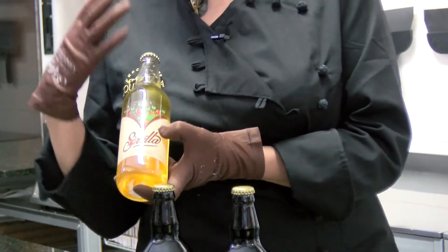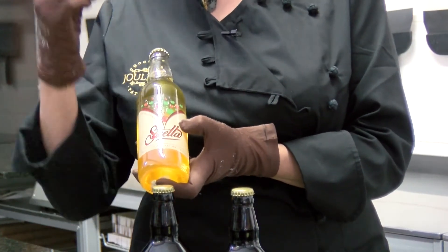Then we went completely different — onto a cider, which is lighter. Cider, apples, and we've paired that up with pears, so we've got an apple and pear caramel.